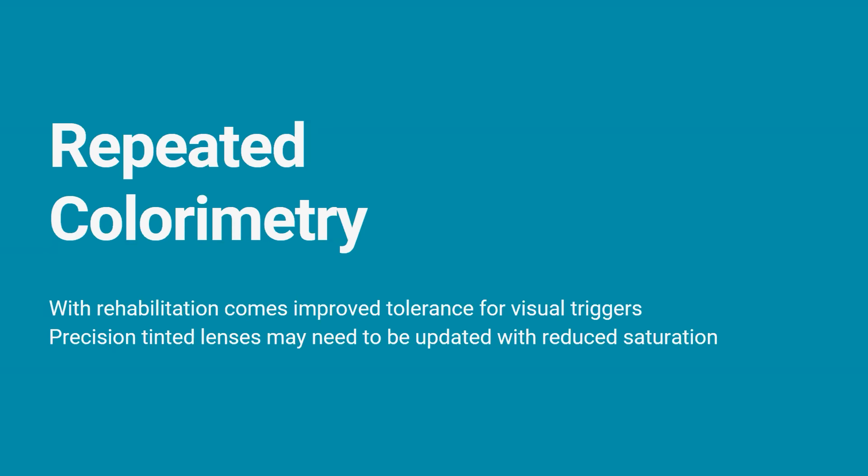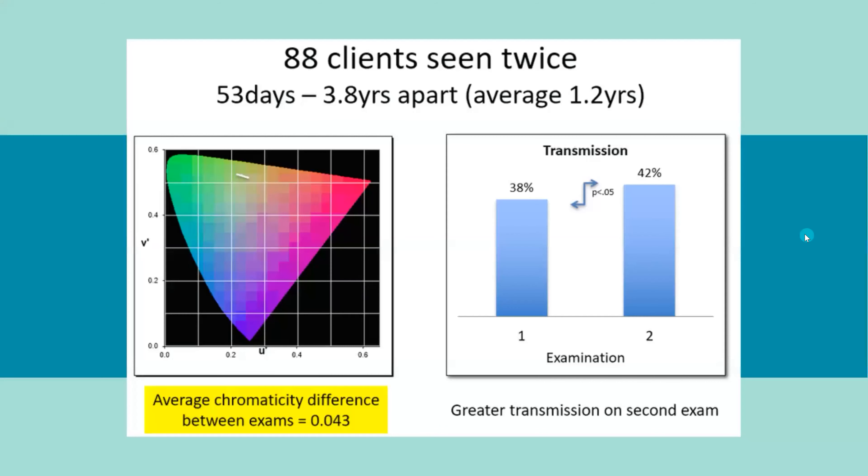Now on to repeated colorimetry. With rehabilitation comes improved tolerance of visual triggers. These clients have been injured, but they are recovering — their brains are healing, they are undergoing therapies, and often also vision exercises to improve their functioning and tolerance of environmental triggers. And with that recovery comes the need to adjust the accommodation. For 88 clients who came back for a tint update, the average chromaticity — that is, the color of the tint, separate from brightness — changed 4.3% over time. The light transmission, however, increased over time. As the client became more light tolerant, they need less accommodation, and thus a new updated precision tint is required.